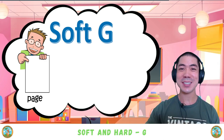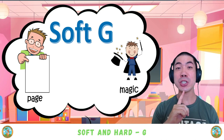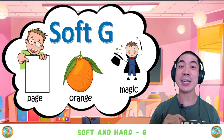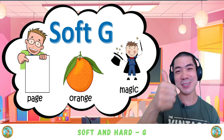Once again, the soft G makes the J sound. It can also be found in the middle of words, like in 'page.' We also have 'magic.' Good. G is also found in 'orange.' Very good.